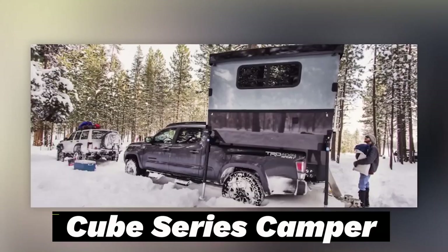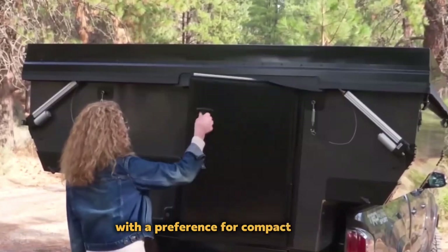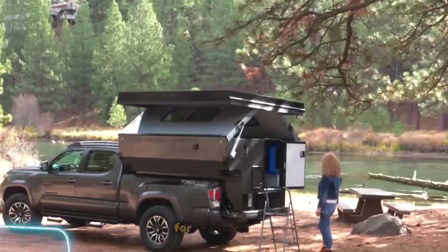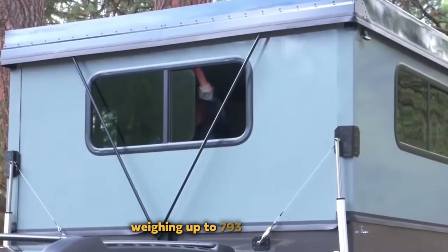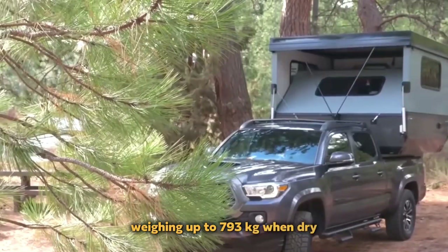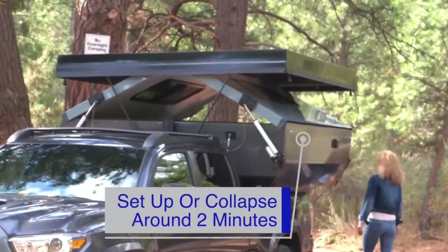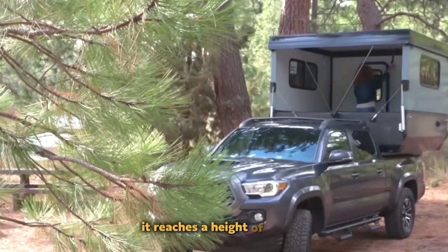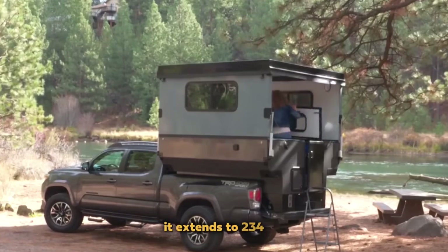Cube Series Camper. Another appealing option for adventure enthusiasts with a preference for compact setups is the Cube Series Camper. This portable camper is designed specifically for pickup trucks such as the Toyota Tacoma, Chevy Colorado, and Ford Ranger. Weighing up to 793 kilograms when dry, this camper introduces an innovative mounting system that eliminates the need for complex modifications or drilling. In its folded state, it reaches a height of 132 centimeters, and when expanded, it extends to 234 centimeters.